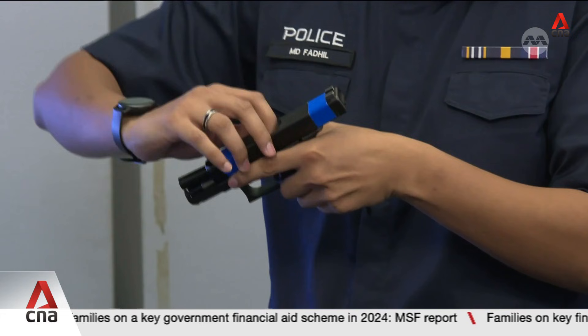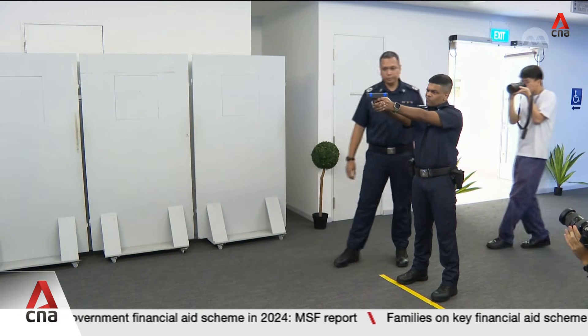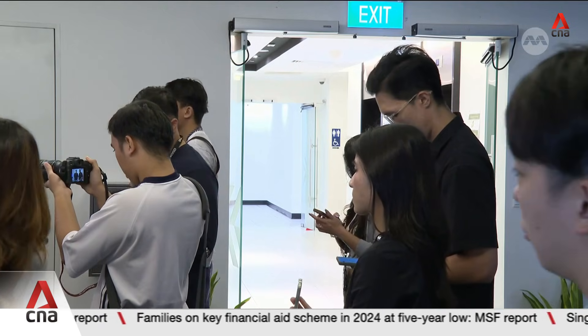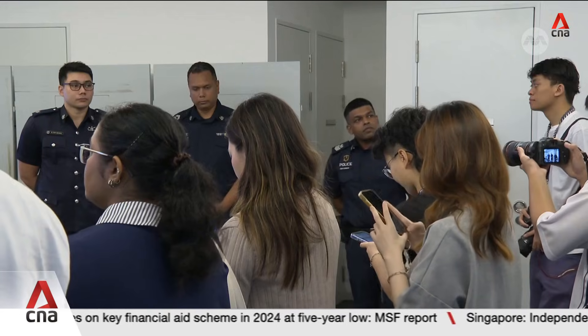Similar technologies are already used by the US military and by law enforcement and security agencies around the world. If the trials prove useful, the systems will be rolled out progressively.